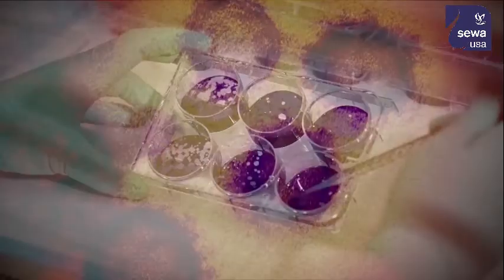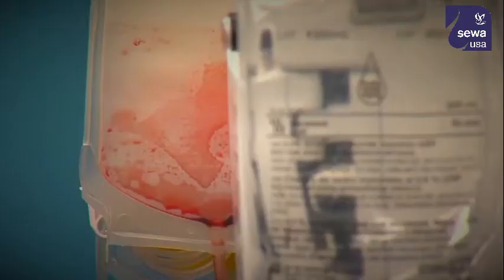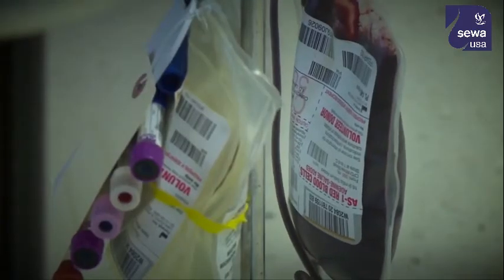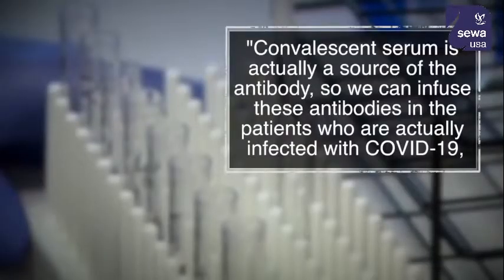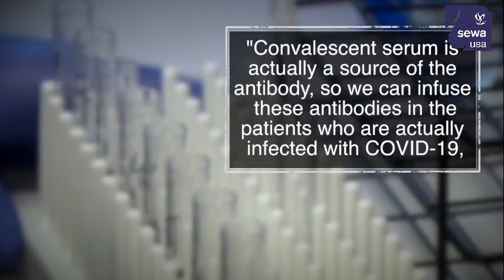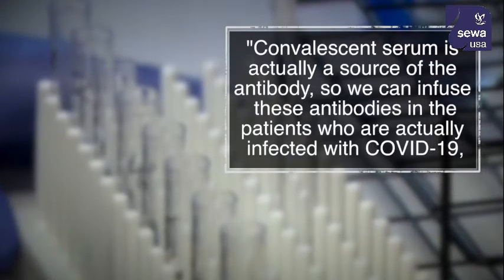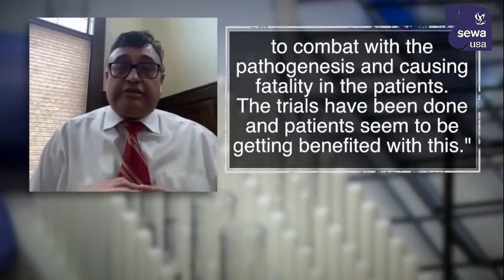Doctors and researchers are in a race against time to find a cure, treatment, or vaccine for coronavirus. One experimental treatment showing promise is convalescent plasma therapy — plasma donated from someone who had the virus and recovered, given to a patient fighting the virus. Convalescent serum is actually a source of the antibody, so we can infuse these antibodies in patients who are actively infected with COVID-19 to combat the pathogenesis and causing fatality in the patients.